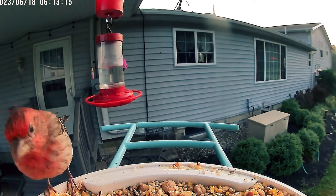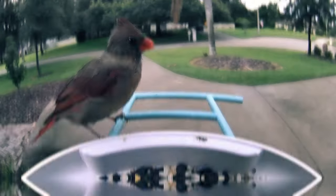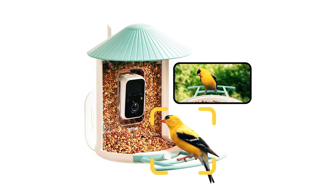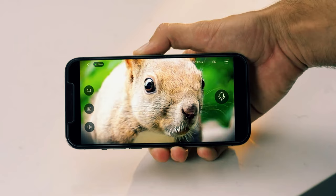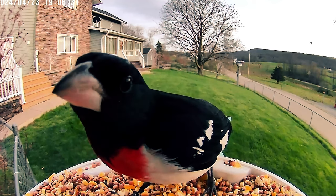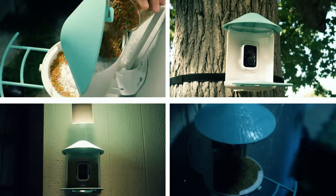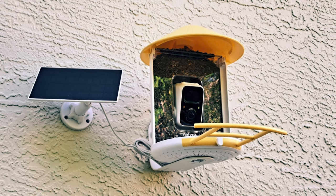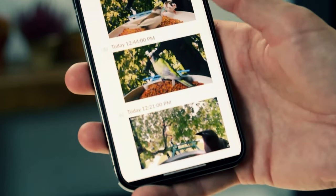One standout feature is the BirdFi camera's antenna, which allows for flexible installation locations even far from your home. Additionally, this camera offers optional add-ons such as a wide perch or a hummingbird attachment, catering to various bird watching preferences. The bird feeder itself holds 1.5 liters of bird feed and is weatherproof, ensuring that the seed remains fresh regardless of the elements. To combat pesky intruders, the model includes a squirrel baffle and allows you to activate a flashlight or play siren noises via the app to scare them away. With these capabilities, NetView's SmartBird Feeder not only enhances your bird watching hobby but also ensures you stay informed and connected with your feathered visitors in the most innovative way possible.